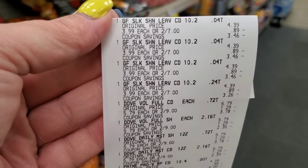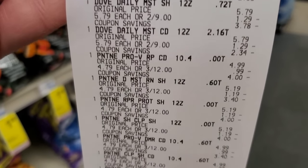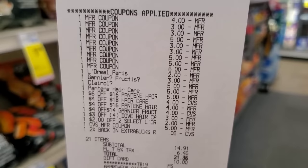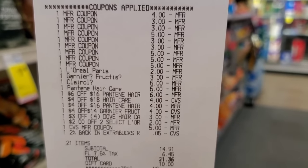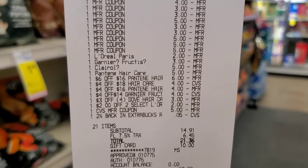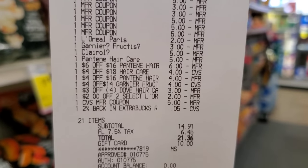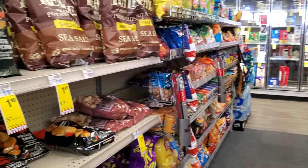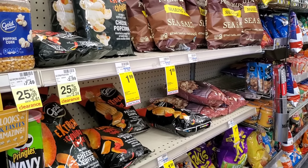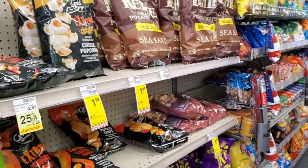I went ahead and did my first transaction. I had a $5 ExtraBuck and a $10 gift card from Fetch. I did Garnier, Dove, Pantene, L'Oreal, and Clairol — all coupons went through. The L'Oreal, Garnier $3 off two, $5 off two, Clairol, and Pantene CRTs all came off. It was $14.91 before tax, $21.36 after. I used the $10 gift card and paid $11.36. I got $10 back for Pantene, $4 for L'Oreal, $5 for Dove, $5 for Clairol, and $3 for Garnier.